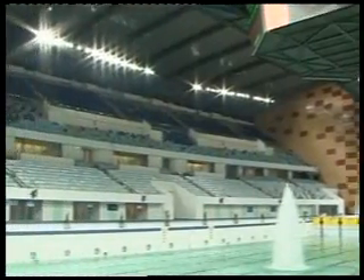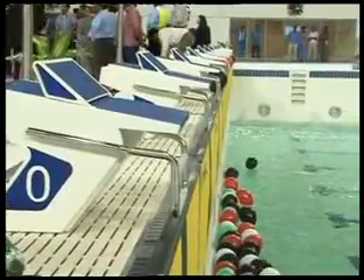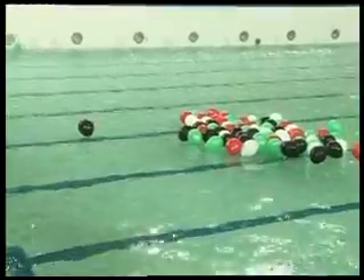Touted as the world's best indoor water venue, Dubai Aquatic Center is the main attraction of the arena. At its center is a two-level Olympic standard 50-meter pool, along with another 50-meter pool with a movable floor.